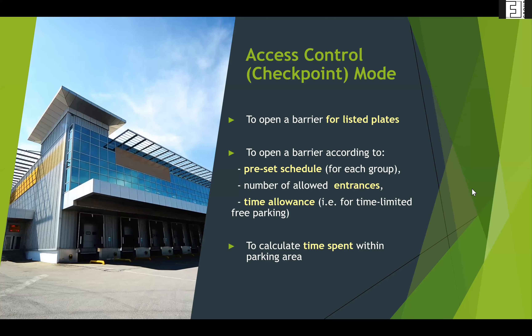Going into a bit more detail about the types of modes: access control mode and parking mode relative to checkpoint mode. Access control mode can open a barrier for listed plates, open a barrier according to a preset schedule — for example delivery vehicles allowed only at certain times — or allow a certain number of entrances. At Prague airport, taxi drivers are allowed only one entrance, 15 minutes free every 24 hours. You can calculate time spent within the parking area, but only after the vehicle has already left.